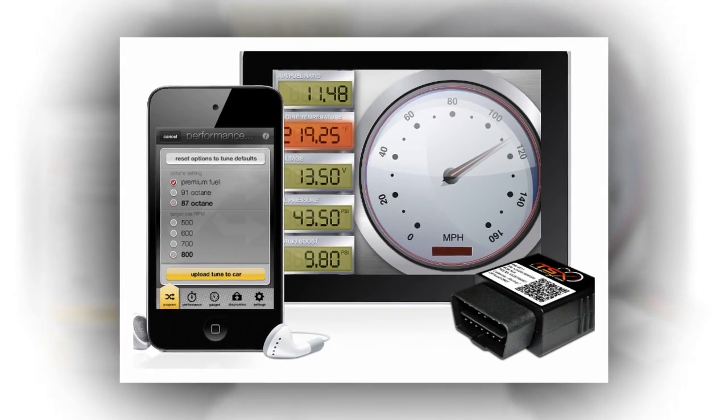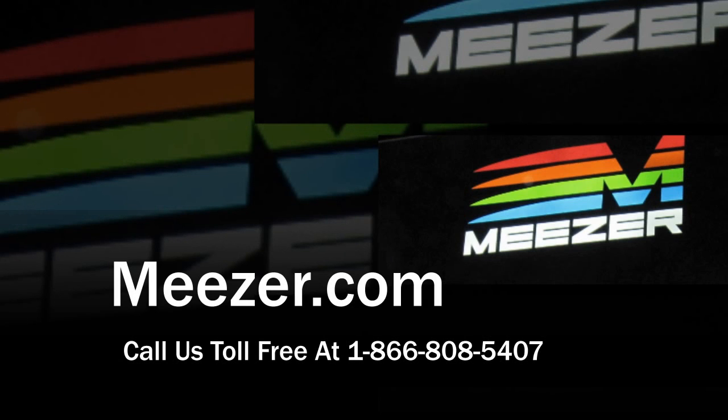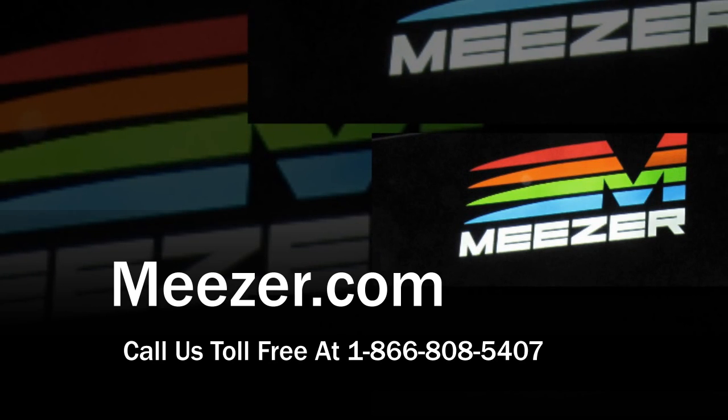So what are you waiting for? Unleash that raw power today. The ITSX and TXX for Android Wireless Vehicle Programmer is amazing, and it's only $469 and comes with free shipping within the USA. Visit Mieser.com or call us today toll-free at 1-866-808-5407.